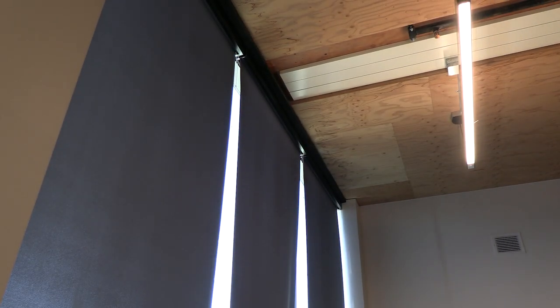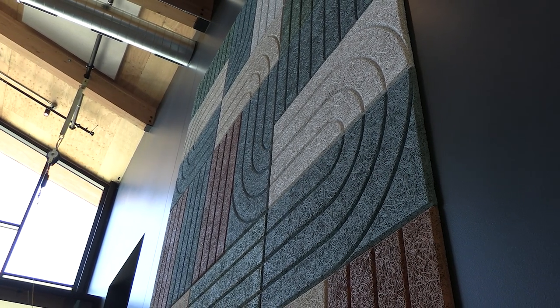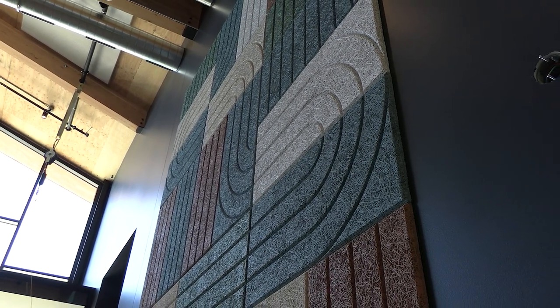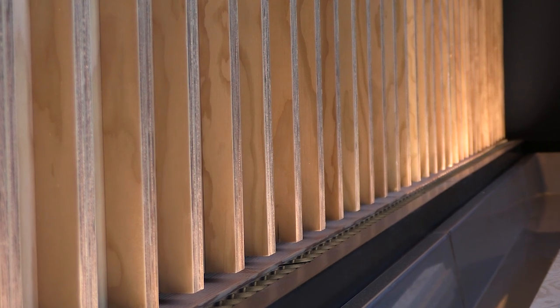Really showing how the building systems work and how the building operates — in a building that's meant to work and operate for the city. The idea with the material is really to just celebrate or highlight the Oregon-sourced materials that we can get.